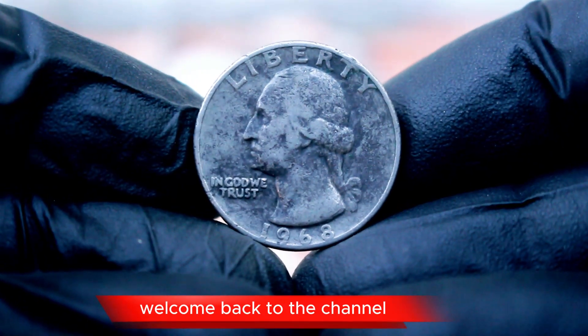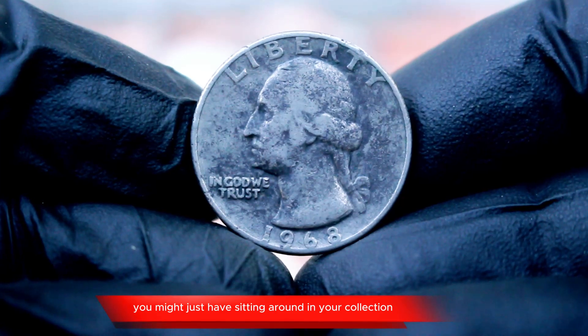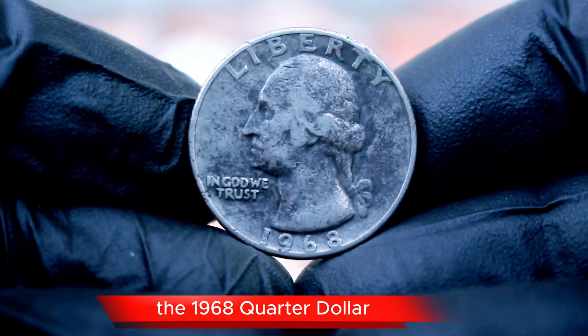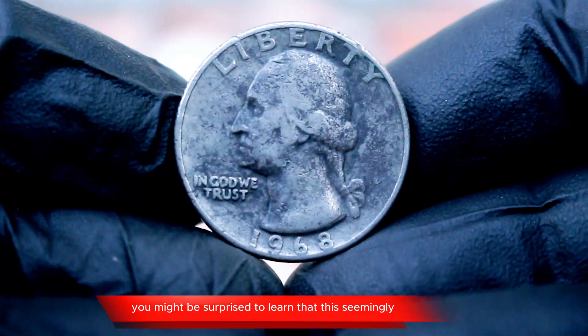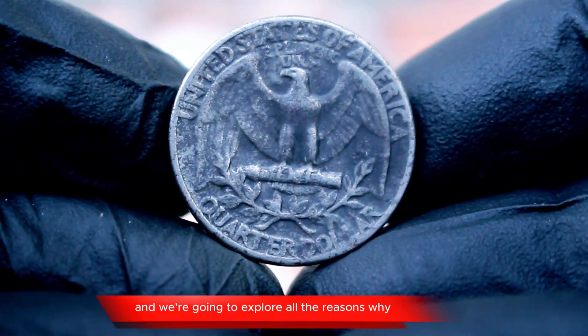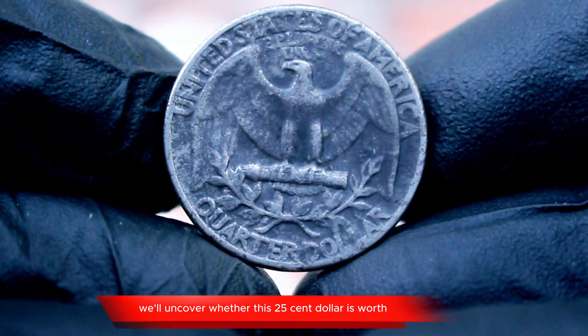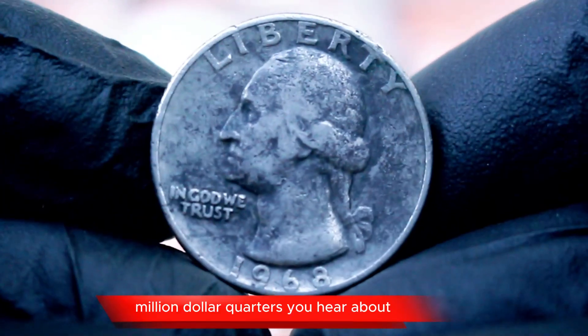Hey coin enthusiasts, welcome back to the channel. Today we're diving into a fascinating coin that you might just have sitting around in your collection — the 1968 quarter dollar. You might be surprised to learn that this seemingly common coin could hold a higher value than you expect. Stick around because we'll uncover whether this 25 cent coin is worth just pocket change or if it could be one of those rare million dollar quarters you hear about.